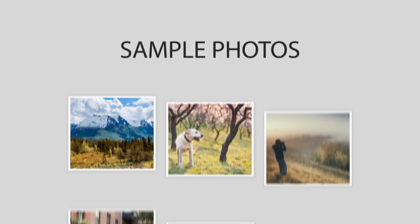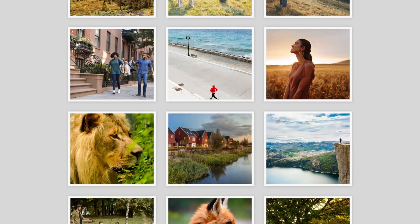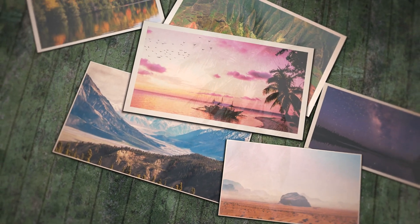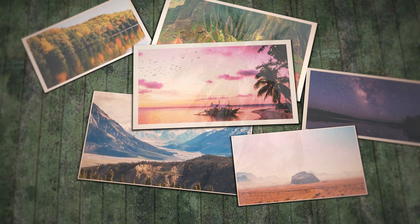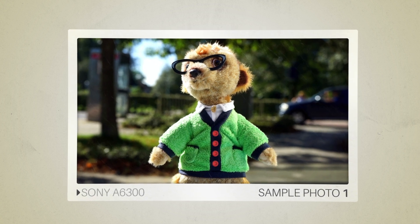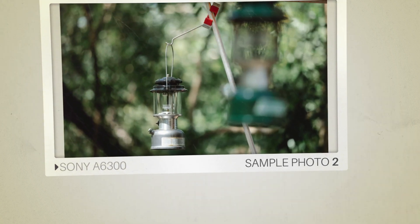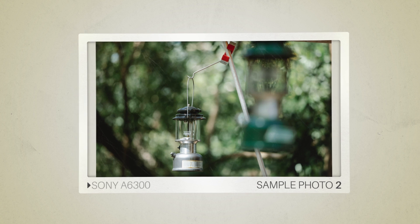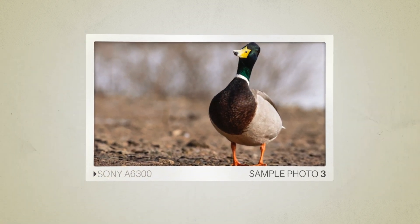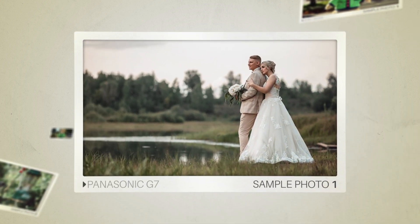Next, we will take a look at some sample photos from the Sony A6300 and the Panasonic G7. Keep in mind that these photos have editing done to them, so the result from your camera might be different. Here are some sample photos from the Sony A6300, and here are some sample photos from the Panasonic G7.